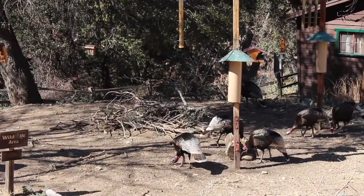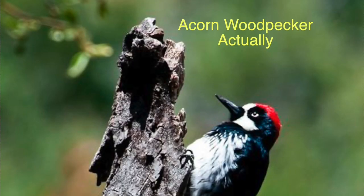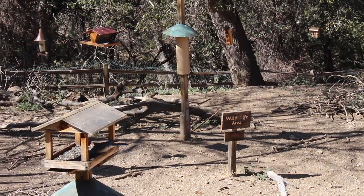Definitely been seeing some cool birds though. Saw this really neat red-headed woodpecker - that thing was awesome. Saw wild turkeys cruising around. Saw some neat hummingbirds and some little birds.